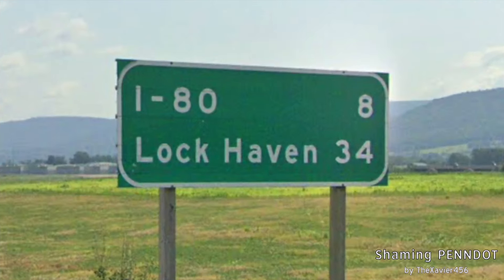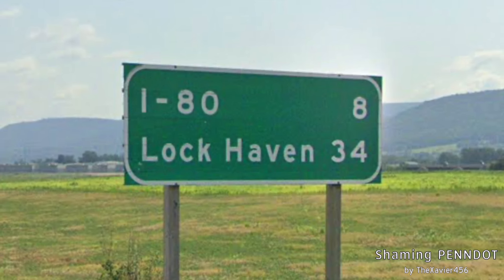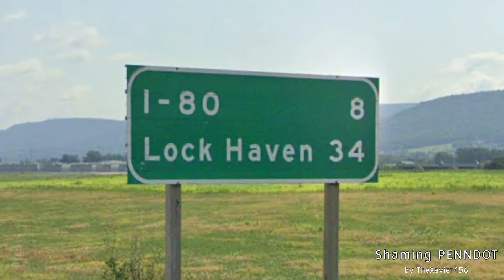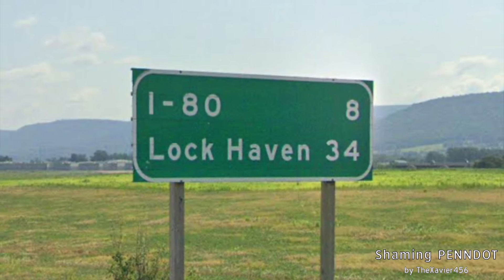In the distance we can see Beaver Stadium, and the easier route to get there is via exit 73 — if you took exit 69 you'd be on a more convoluted route. This is just a ridiculous mileage sign: I-80 signed for 8 miles, and Lock Haven signed instead of Williamsport. This should absolutely be Lock Haven and Williamsport on this mileage sign.